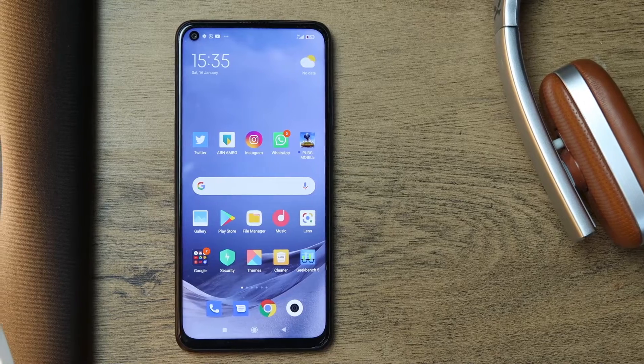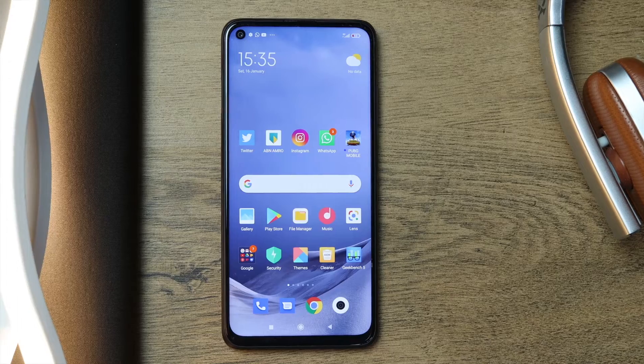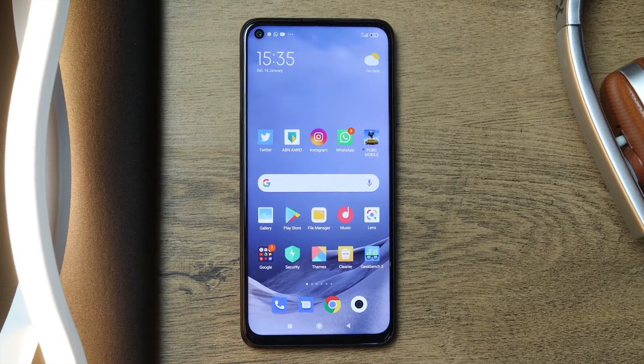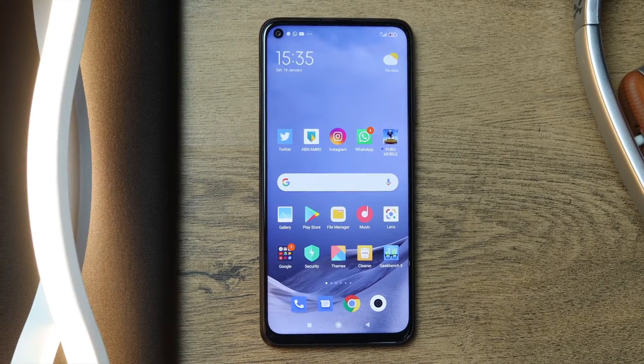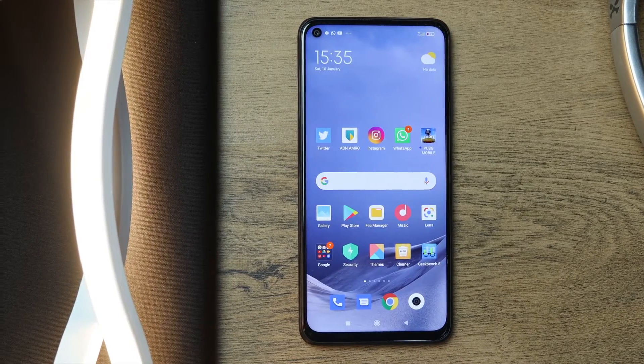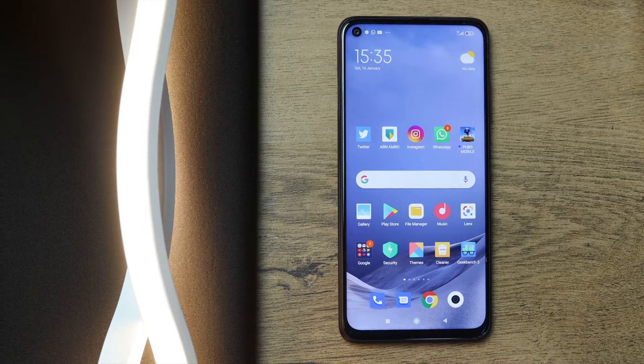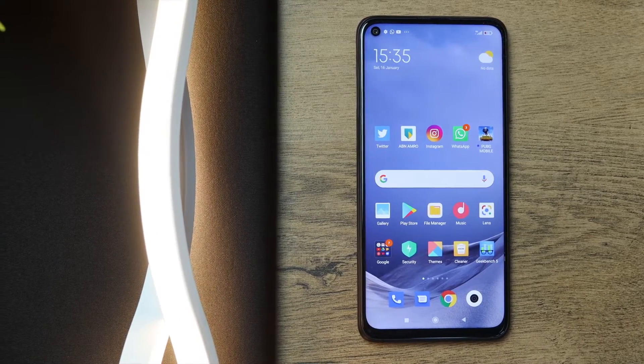The Xiaomi Redmi Note 9T comes with a 6.53-inch Full HD+ resolution display. It's an IPS LCD panel with a 90Hz refresh rate and 450 nits max brightness, protected by Gorilla Glass 5. In terms of the CPU, we have a MediaTek Dimensity 800U — a 5G chip based on the 7nm process.